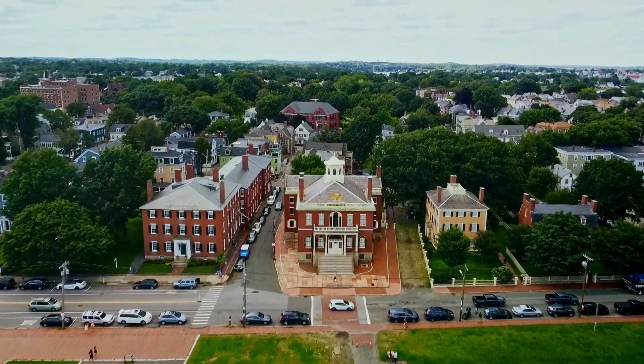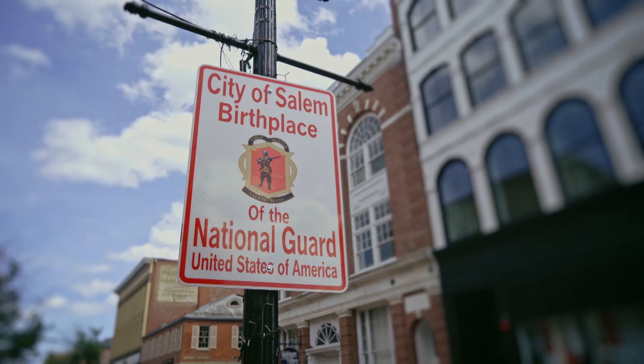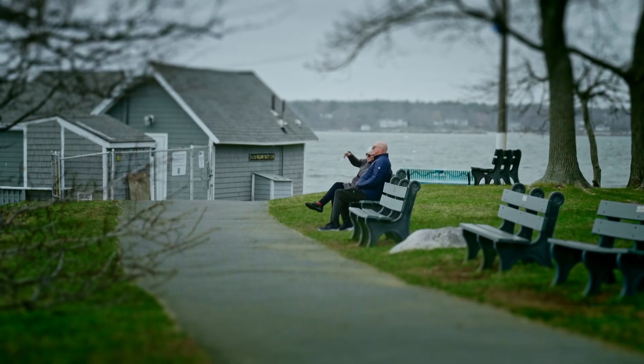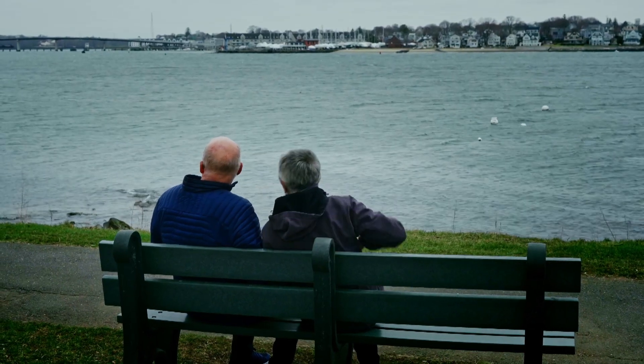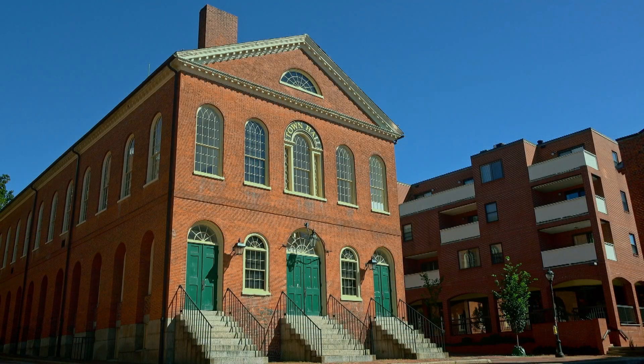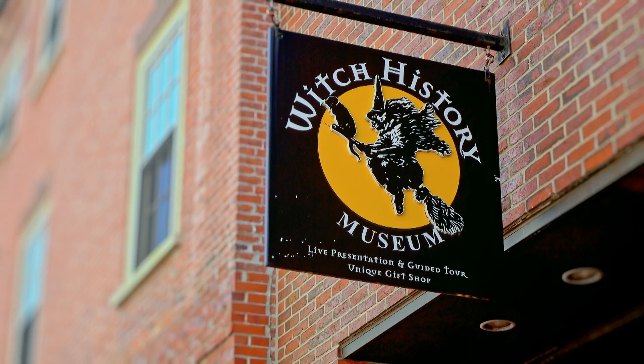Salem's a beautiful small city. We were able to raise our family here. I think we've been in Salem about 40 years now. We're fortunate now to be on a waterfront location, but within the city there are many old buildings, so it's a very historic environment.